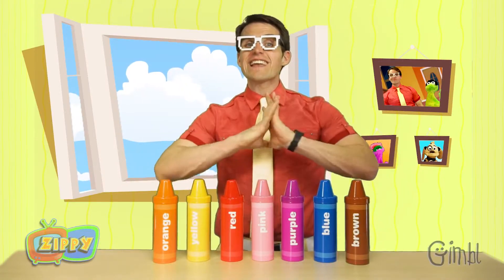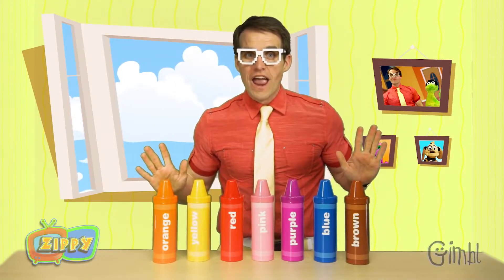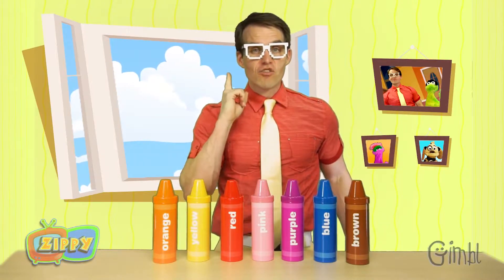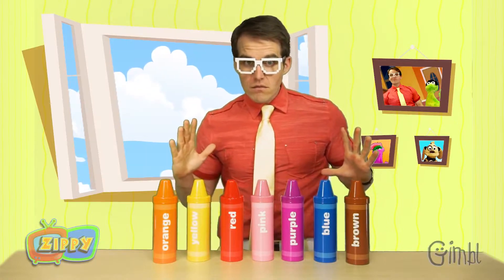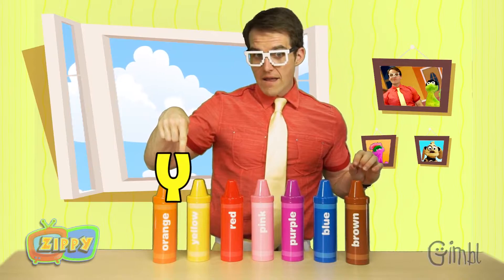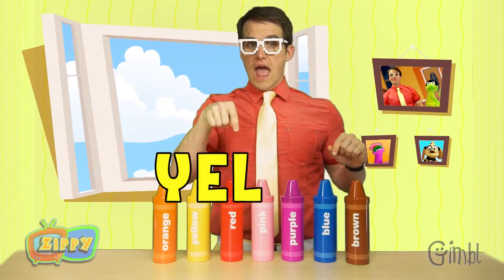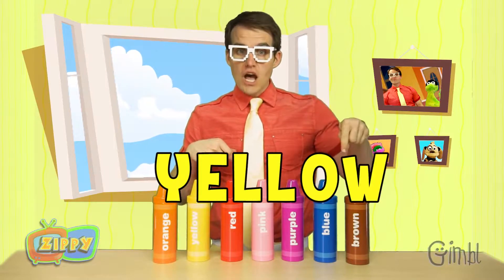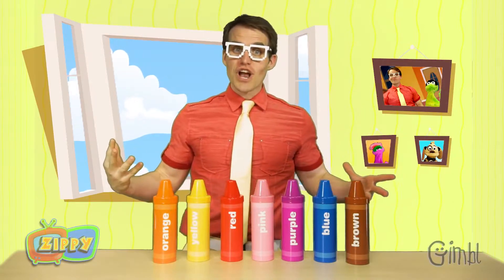The color yellow is seen everywhere, and it's one of my favorite colors, but first we got to spell yellow together. Are you ready? Okay, here we go. Yellow: Y, E, L, L, O, W. Yellow. Good job!